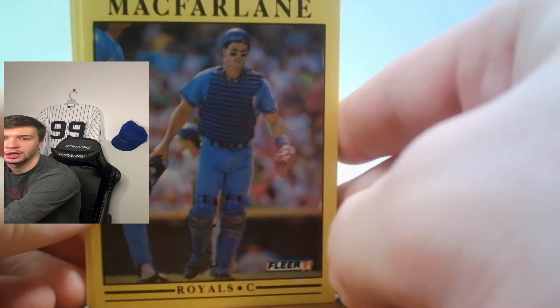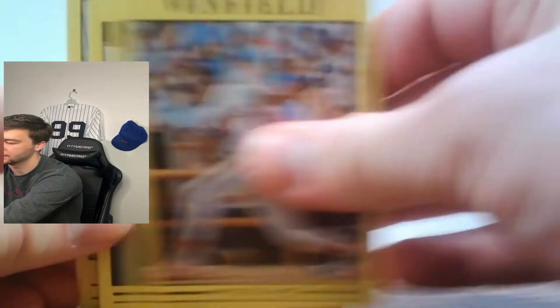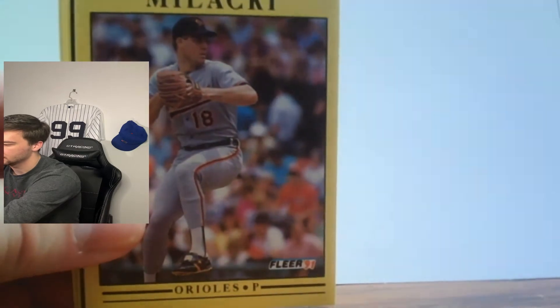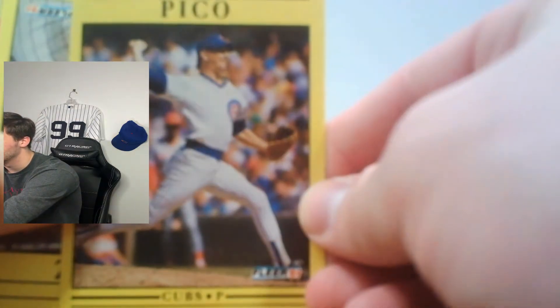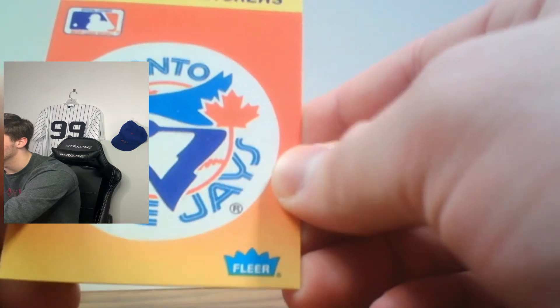Pack number two — you can see the different design on these cards, it's got a yellow outline. We're going to have Mike McFarlane, Edwin Nunez, Barry Jones, Dave Winfield for the Angels — legend, also for my Yankees — Willie McGee, Francisco Cabrera, Dwane Gooden — Mets All-Star stud — Tony Pena, Red Sox catcher, Bob Malaki again, Ruben Sierra, a 1991 checklist card, Jeff Pico again, Pedro Munoz, Kevin Moss — Yankees first baseman — and a team logo sticker for the Toronto Blue Jays. Very cool.